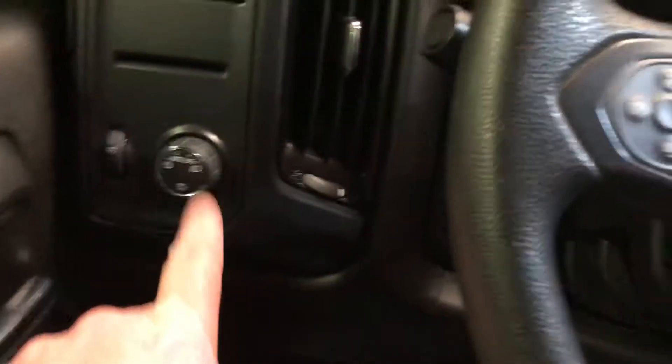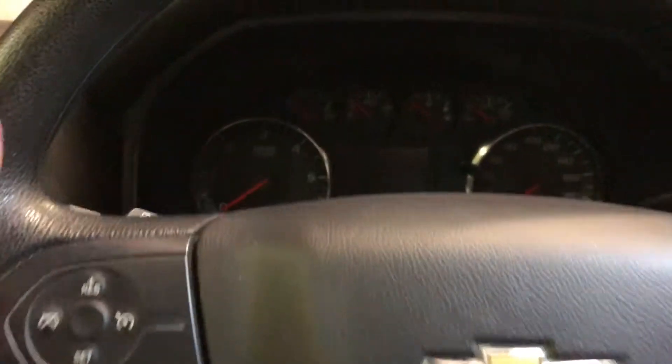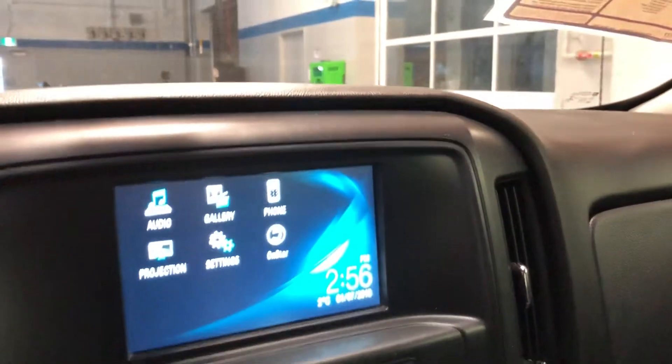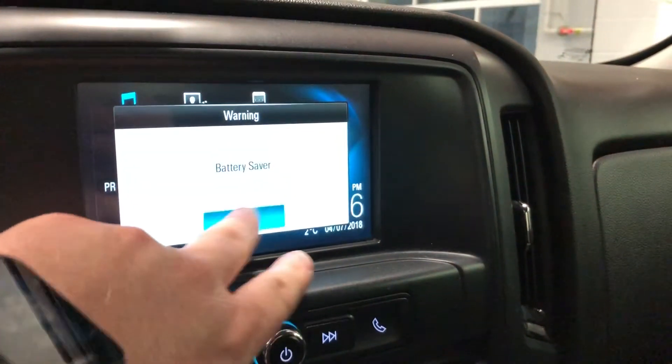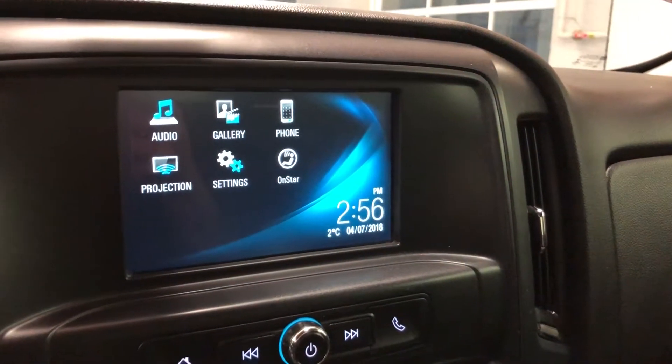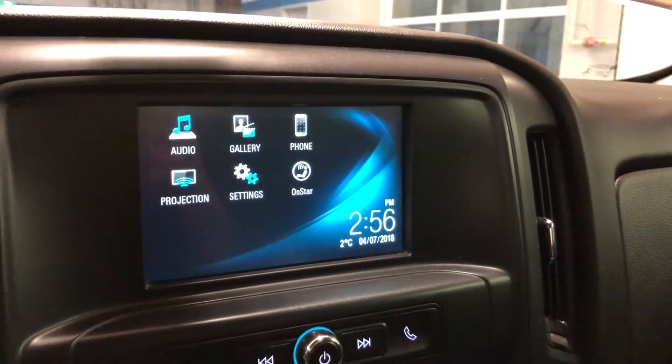You have your lighting here, cruise control in the steering wheel, signal and wiper operation, tow haul mode right there on the gear shifter. I'll start it for a second — just wanted to show you the color touchscreen all lit up.